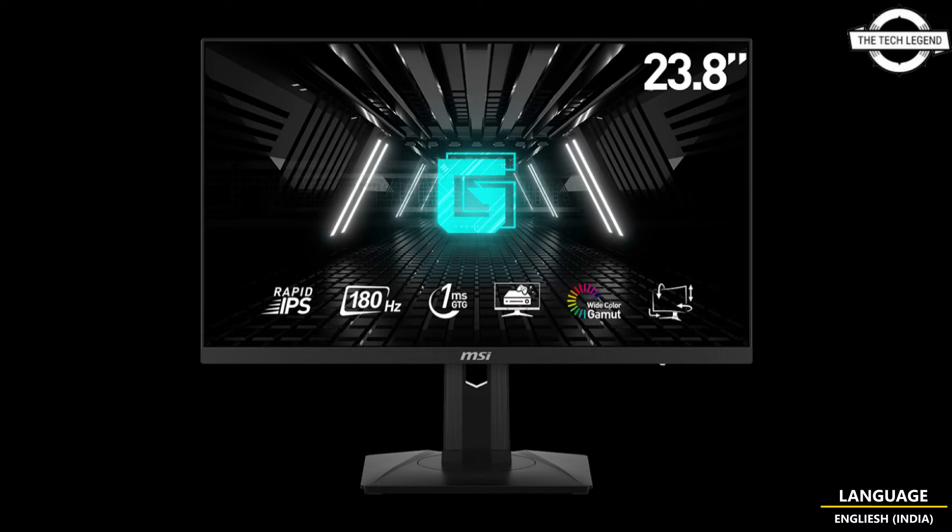A contrast ratio of 1000:1, support for 16.7 million display colors, and extensive color gamut coverage including Adobe RGB at 91%, DCI-P3 at 88%, sRGB at 118%, and horizontal and vertical viewing angles of 178 degrees. It ensures a wide and immersive viewing experience.